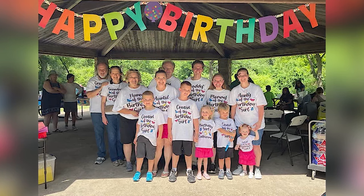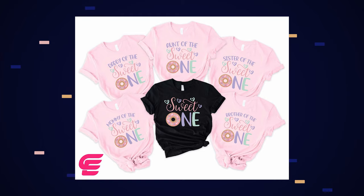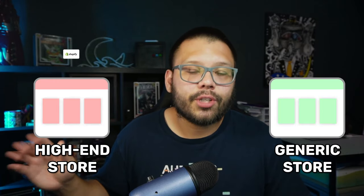Birthday apparel — with designs like 'cousin of the birthday boy,' 'mom of the birthday boy,' 'birthday boy' — is typically not bought in singles. Most of the time people buy these in packs of two or more. You can offer volume pricing: sell one t-shirt for $25, two for $20 each, and three or more for $18 each. You're making less profit per shirt, but since you're making more sales, your overall profit keeps going up and everything scales.